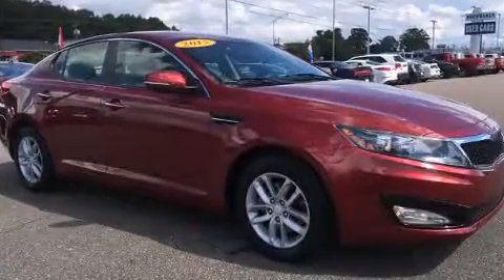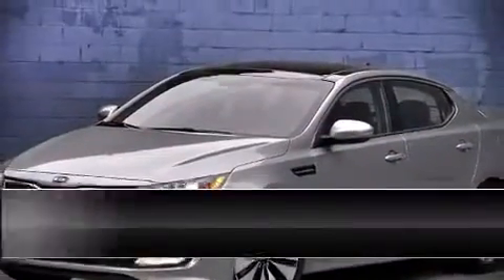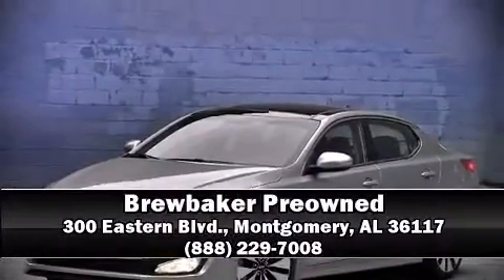Our team is professional and we offer a no-pressure environment. Please don't hesitate to give us a call. Thank you very much.